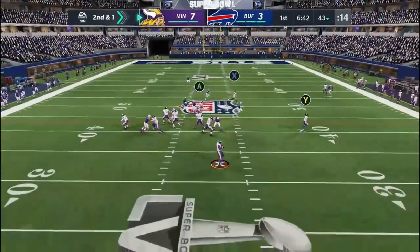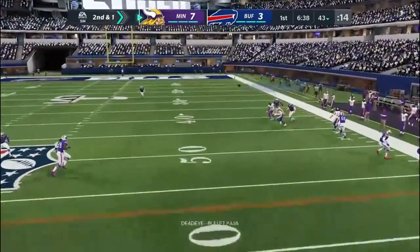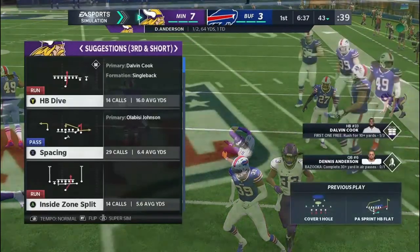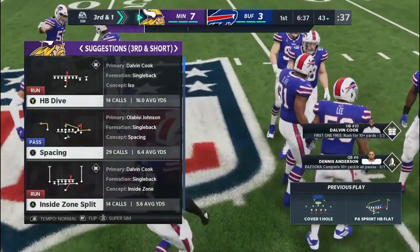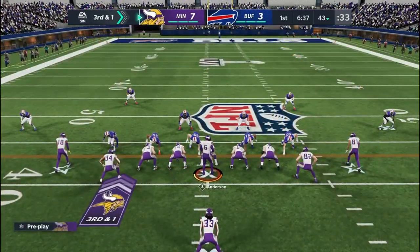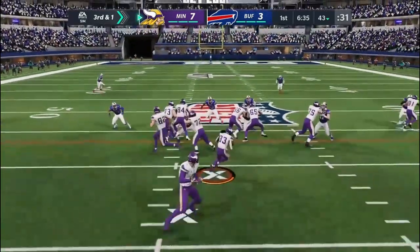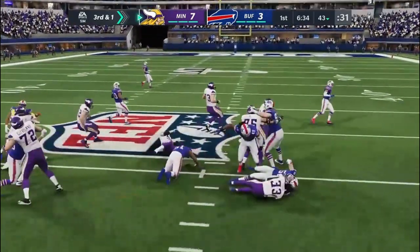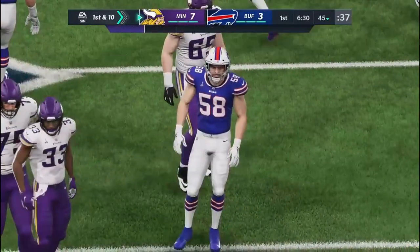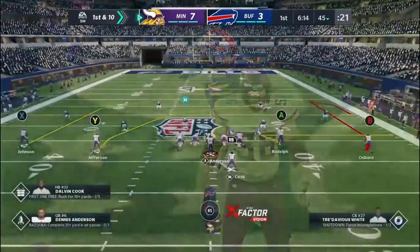2nd-and-1, and this one incomplete — too much contact to hold on to that one, and it's 3rd down. They tried to throw on 2nd down, unsuccessful. Now it's 3rd-and-1. Cook gets the first down as he's up to the 45-yard line — a gain of 2 yards, and it'll move the chains.